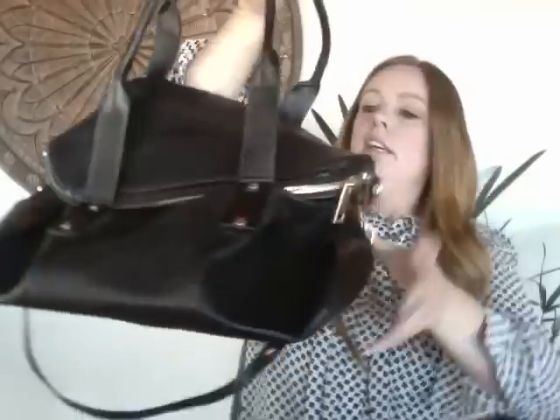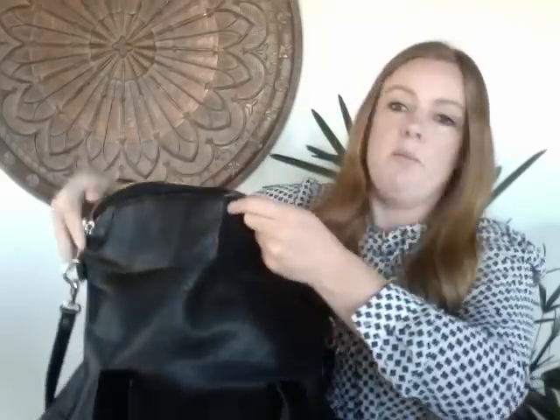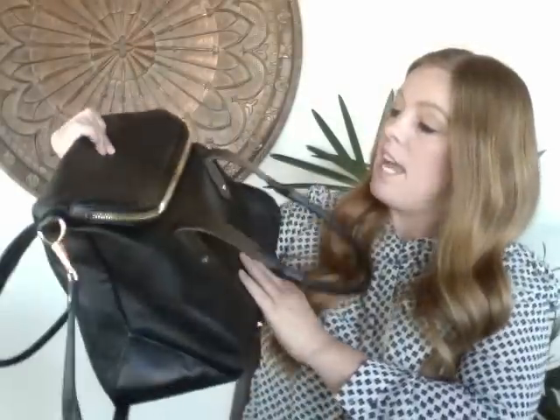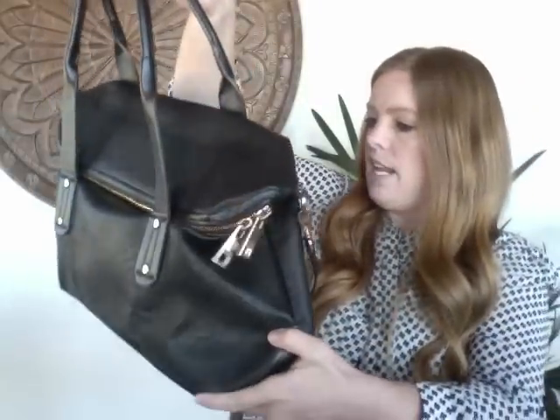I really liked this next bag — it's a Topshop bag with a slightly unusual shape. It has both a long strap and shoulder straps, and when you open it up there's so much space. It's a vegan leather and there really are no major signs of wear — maybe not perfect condition but close. I'd put this at about an 8 out of 10. When I was still in San Francisco I'd have definitely kept this one.